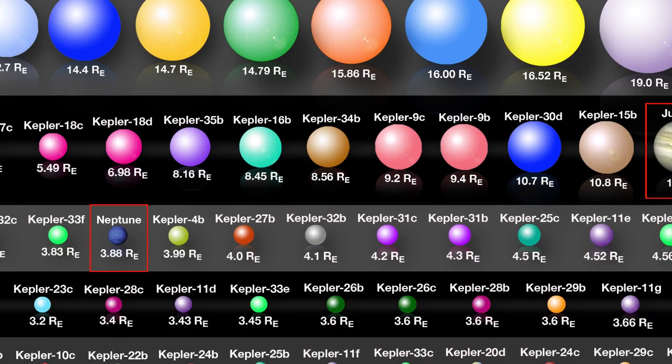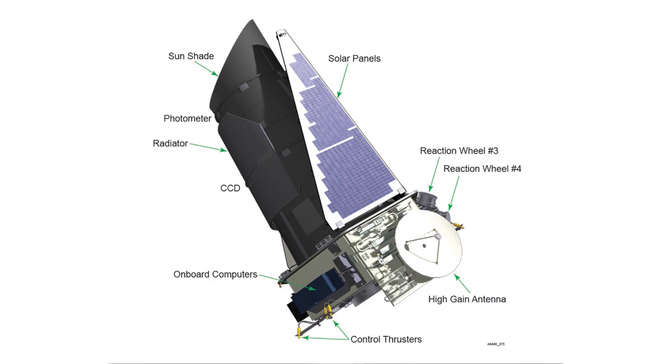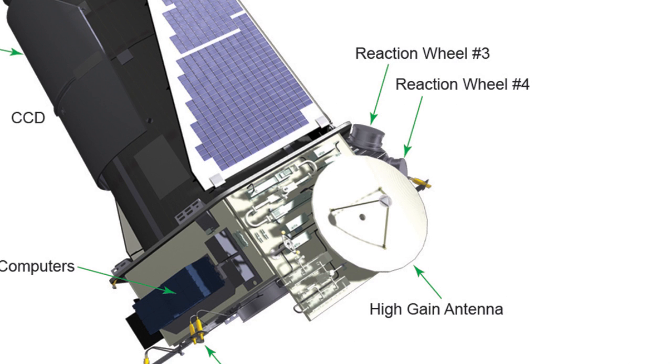Since its launch in 2009, NASA's Kepler Space Telescope has discovered a vast array of exoplanets. But now, a hardware failure threatens to cut off the flow of new worlds. To find planets, Kepler must be able to look in the correct direction, and this task requires a set of four flywheels which aim and stabilize the telescope. If a wheel malfunctions, as one did in July 2012, the other three can keep Kepler on target. However, if Kepler loses a second wheel, it's in trouble — and that's exactly what happened this month.